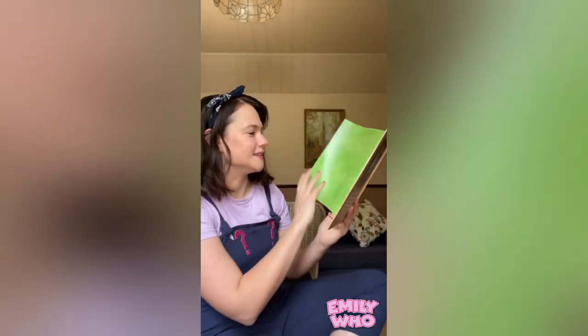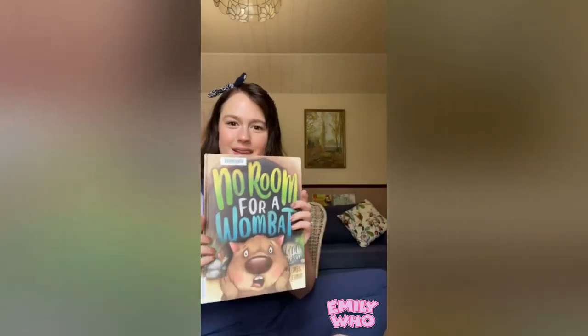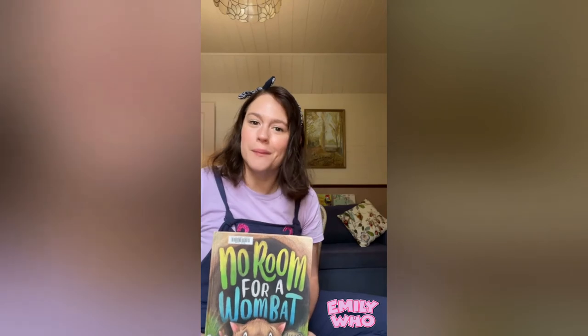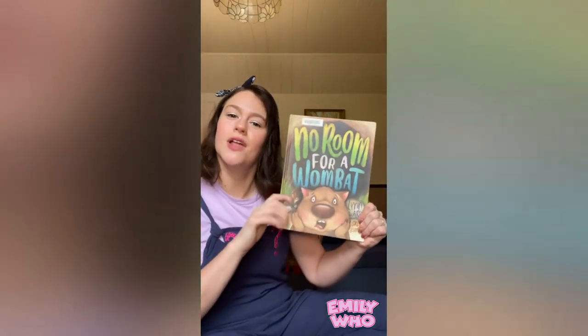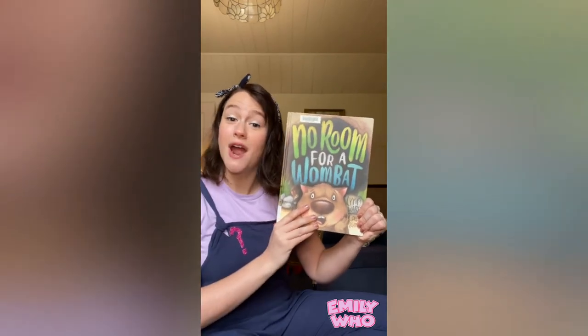And that's the end. I hope you enjoyed that story. Maybe you've got some things in your home that make it your special place — whether it's colour or lights or plants. Or maybe you're like Mr Wombat and you like it just brown and spacious and dark.